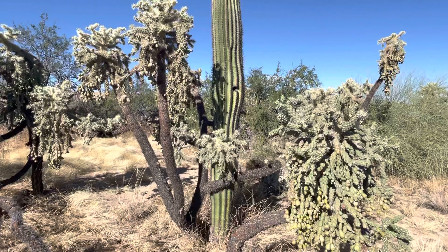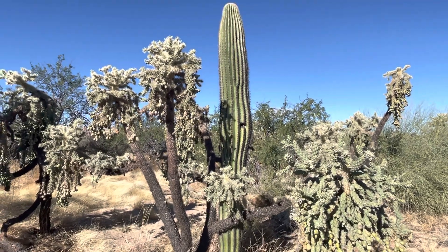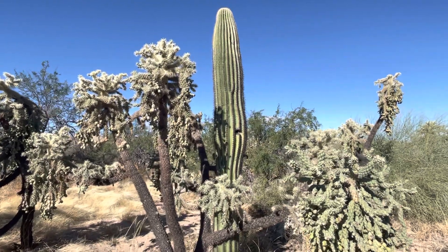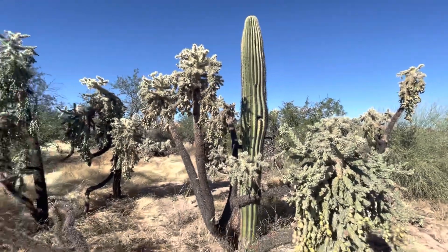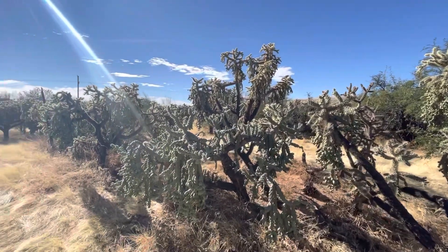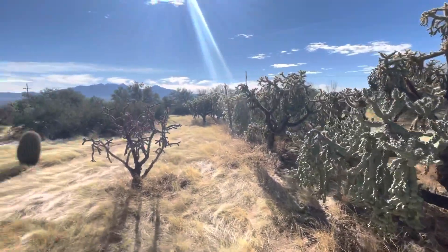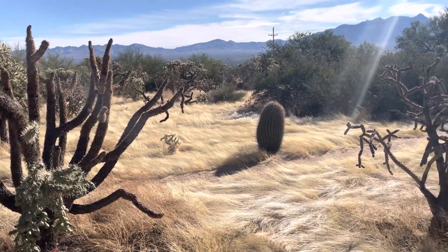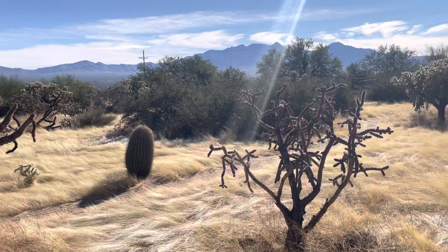Whitlock! Today's saguaro of the day! I'm so happy I found this. The teddy bear cholla dominates in this region, this Green Valley Preserve. And there's a barrel cactus — a barrel. Got those pretty mountains right there.